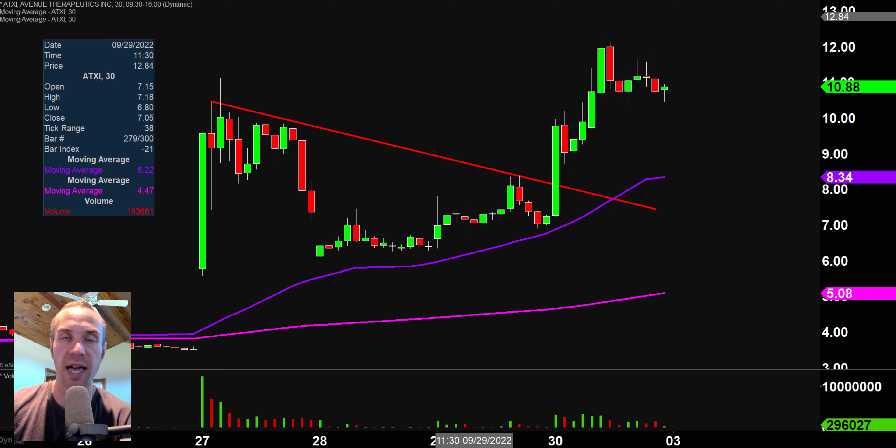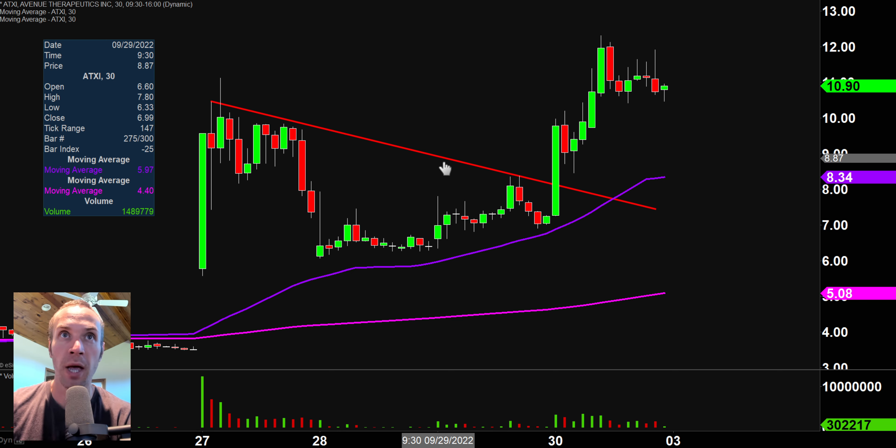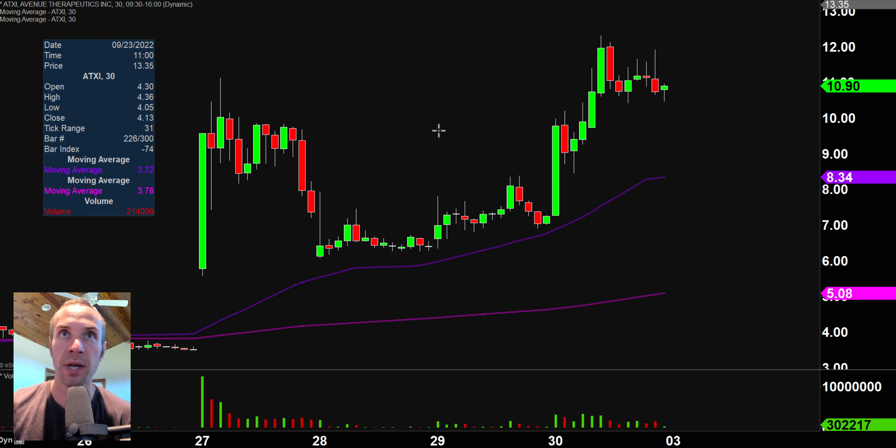Stock number one, ATXI — I did this one earlier on in the week, and this will mean a bit more to those of you that watched that video. Hopefully you remember me drawing in that trend line, and better yet, hopefully you were someone that bought that breakout of the trend line during that opening 30 minutes. That breakout made a fantastic move. Those of you that took it, I'm assuming you're going to be having a very nice weekend — congratulations. But let's get the newest pattern mapped out that has now formed.